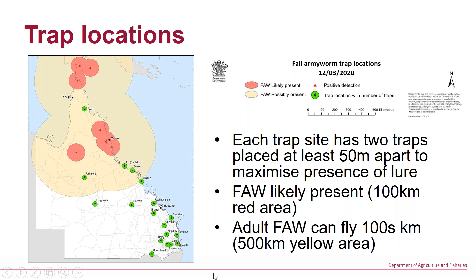This is a map of the trap locations, showing the known infested area of the current detections. You'll see three up in the northern part — detections on the Torres Strait Islands of Saibai and Erub in January, and Bamaga in mid-February, and the northwest Gulf Country in late February, and then moving down to South Johnstone, Tolga, and Lakeland.